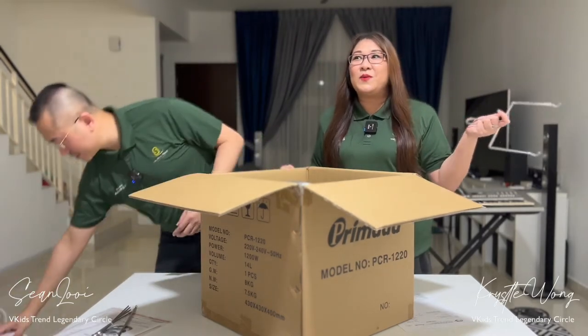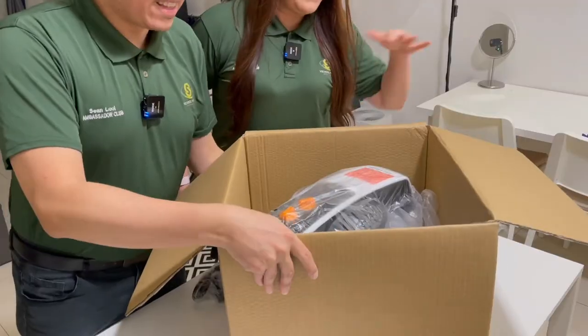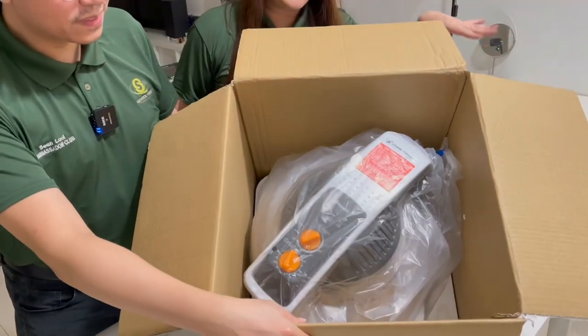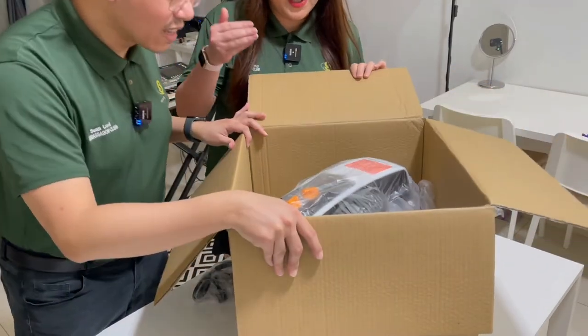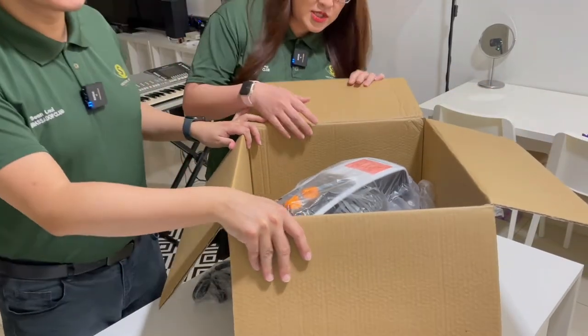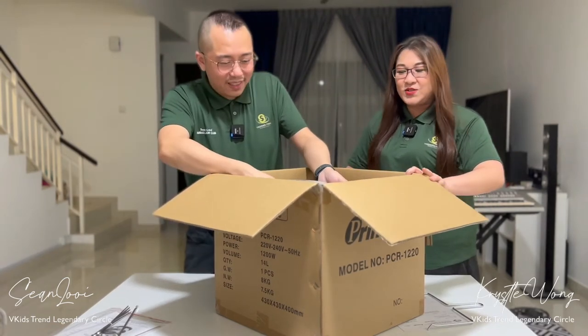We were thinking like maybe we need some tools or whatsoever to help us. When they said 3XXL, they are not joking — they are really, this is huge. Looking at the size. Let the heavy lifting be done by the guys.